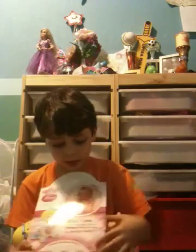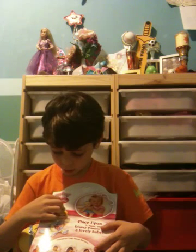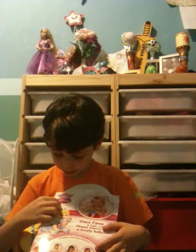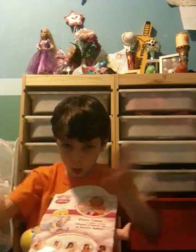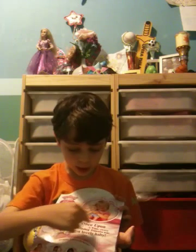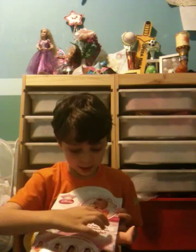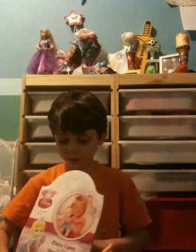On the back it says, 'The story begins with you.' And it says, 'Once upon a time, every Disney princess was a lovely baby.' So, yeah.